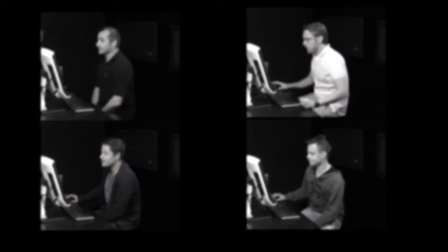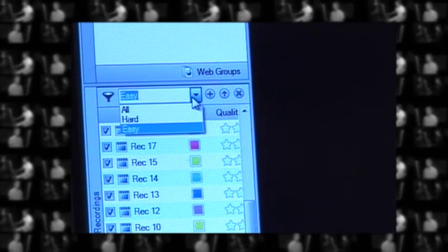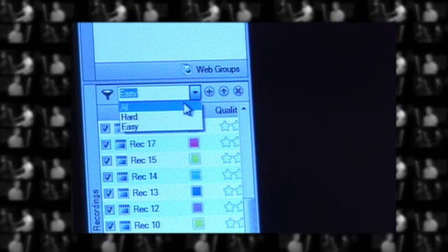In quantitative usability studies using eye tracking, the sample size usually varies between 25 to 50 participants in each subgroup. We are using 100 participants in this study since we will create two subgroups later: participants who found the task harder and those who found it easier.